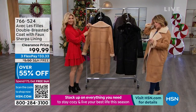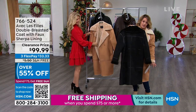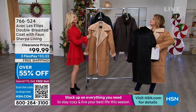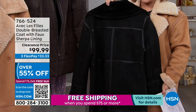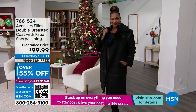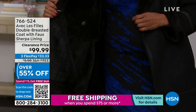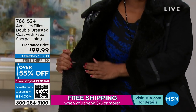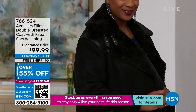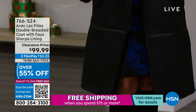Remember, extra small through 3X. I want to show you the black too, because maybe you don't have a fancy black coat and this is so very elegant. When you touch it, it feels like the softest suede. If you've been to the ritzy department stores, you'd be paying thousands of dollars for their pieces. This was $210 at HSN; we are at less than $100 today — that is an over 55% off sale.